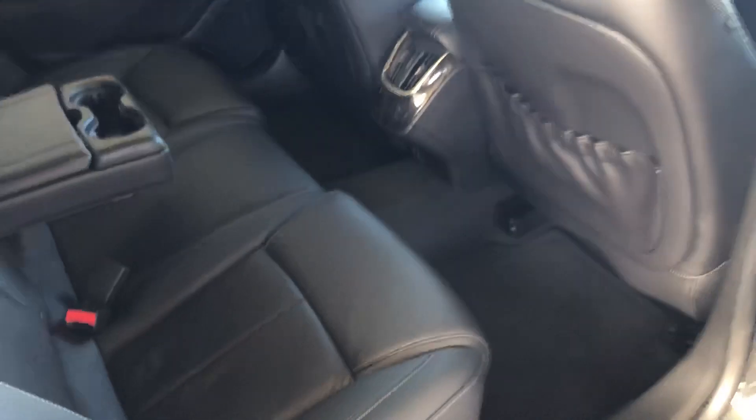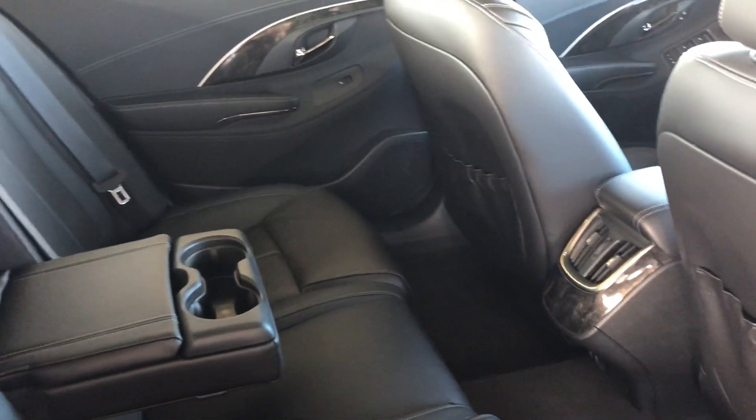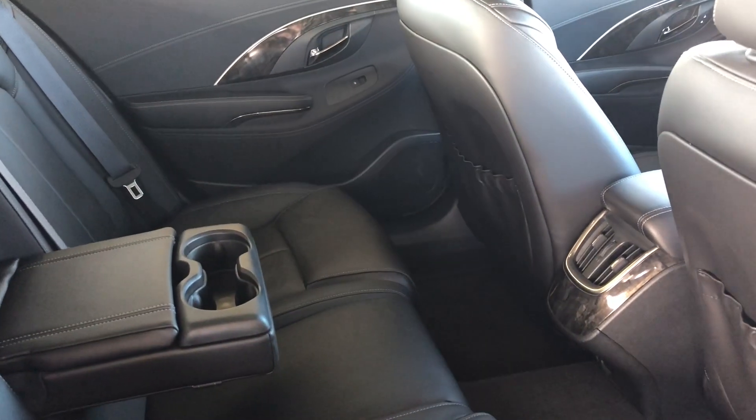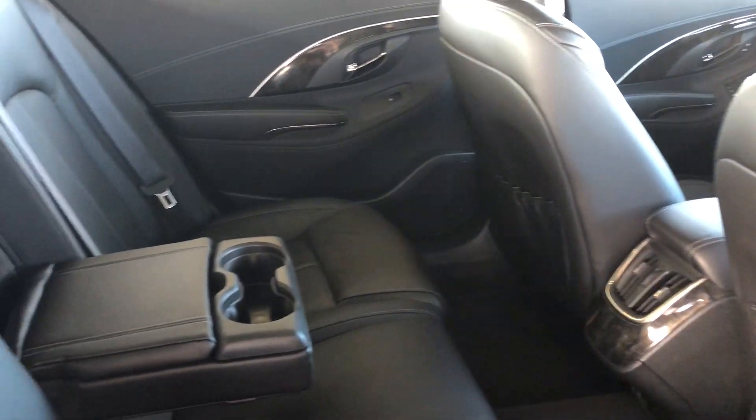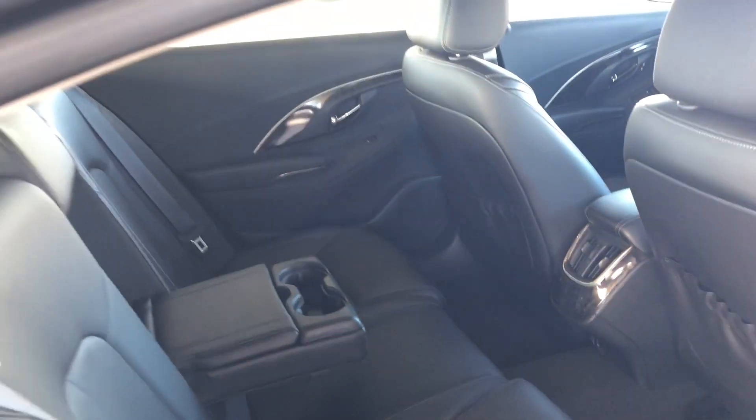In the back you can see that you have room for three large, full-size adults to ride comfortably — no problem — with plenty of space back here or in the front for that matter. Lots of room, lots of comfort, everything that you need.